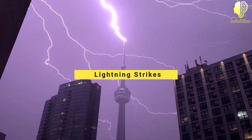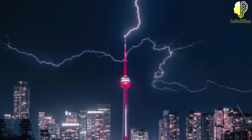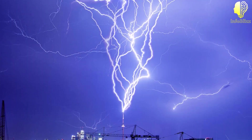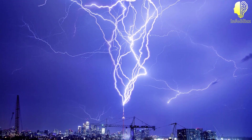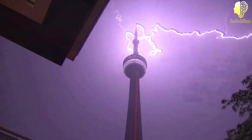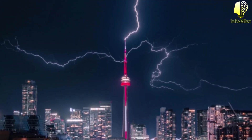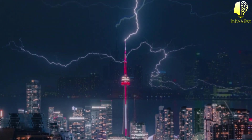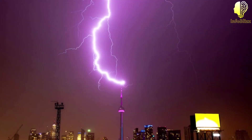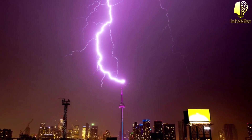Lightning strikes. Given its height and location in Toronto, the CN Tower is no stranger to lightning strikes. In fact, the tower is struck by lightning an average of 75 times per year. But don't worry — the tower is built to withstand such strikes, with a lightning rod at the top that protects both the tower and its visitors. Interestingly, the tower's lightning rods are made of copper, which is an excellent conductor of electricity.